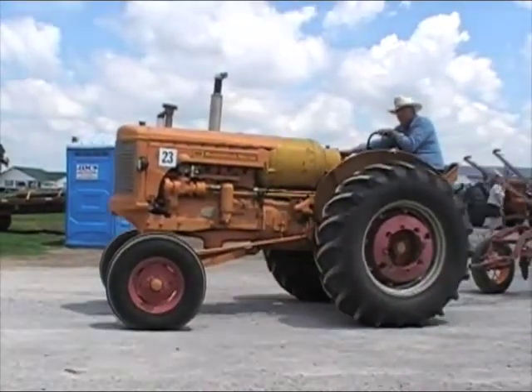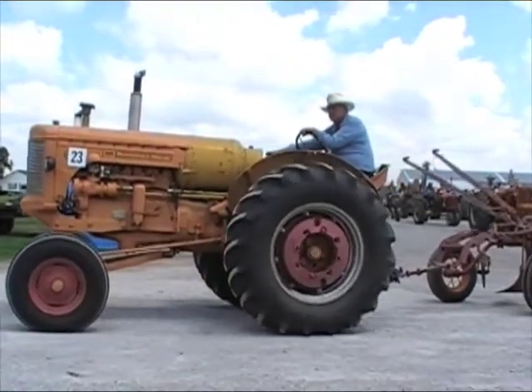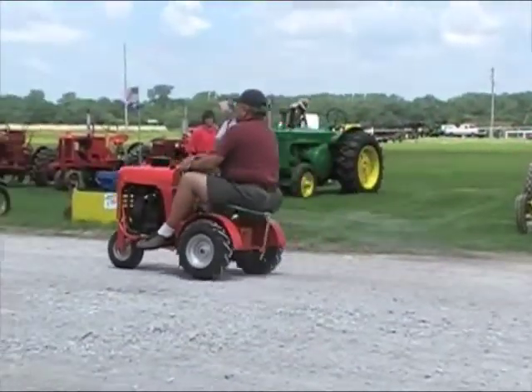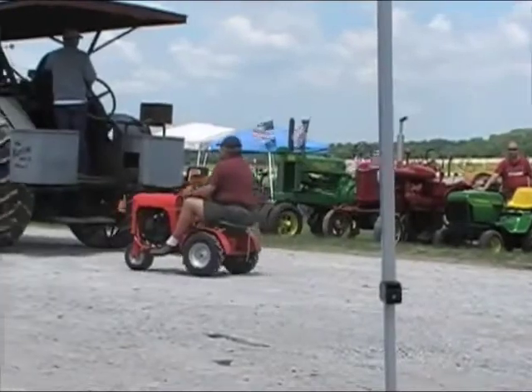With a variety of events and activities underway, there was one thing the festival was not short on: tractors. The weekend's featured tractor, the Minneapolis Moline, leads Friday's parade, which consists of nearly 40 different makes, models, and sizes.